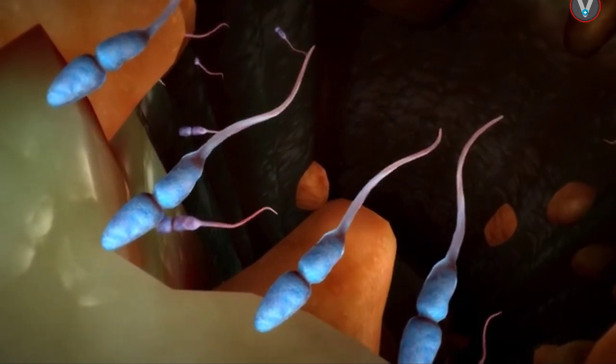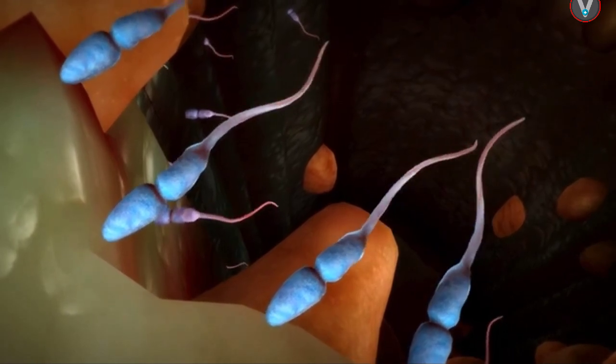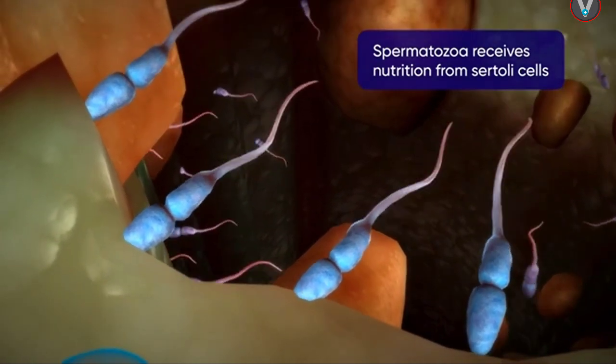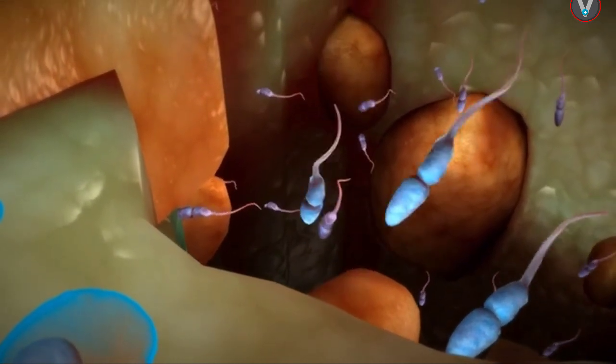This process is stimulated by the action of FSH on Sertoli cells. The sperms embed their heads in the Sertoli cells, from where they receive nutrition. These sperms are then released from the seminiferous tubule.